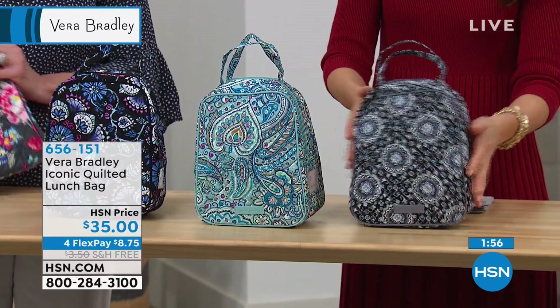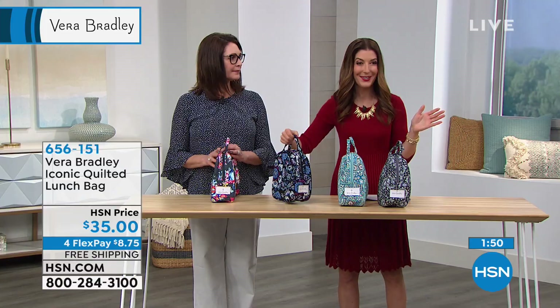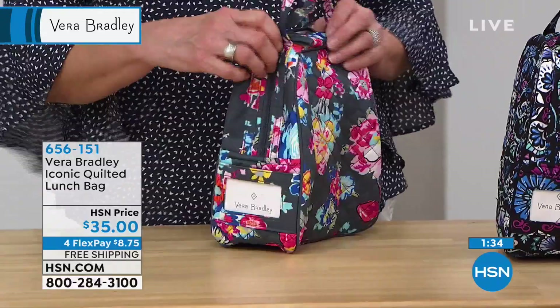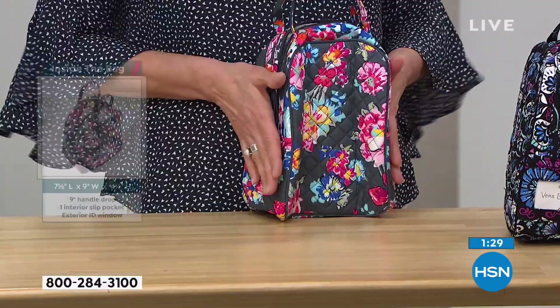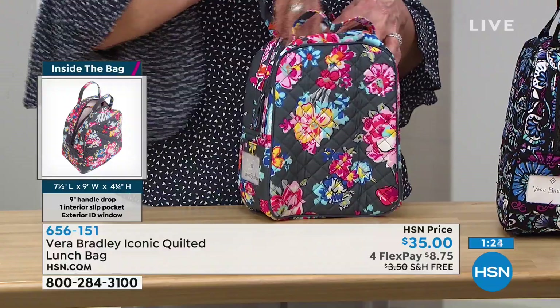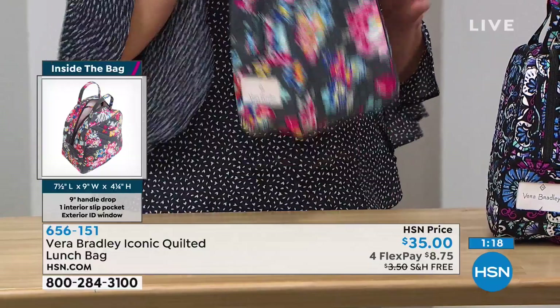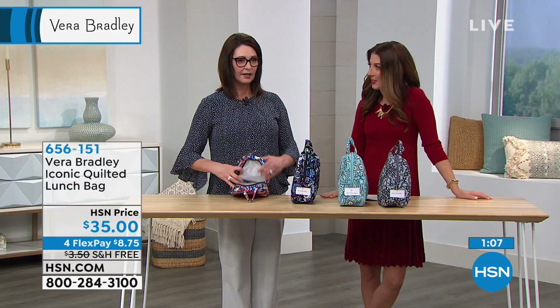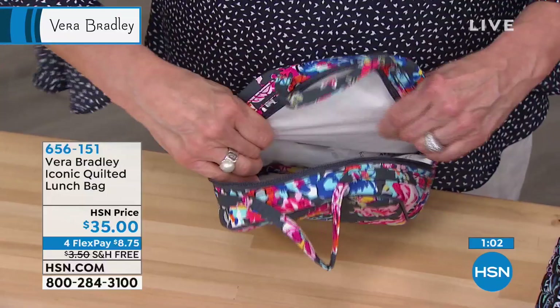Vera Bradley has to have an ID window because everybody has the same lunch bag at work. You can just slip your business card there, make a fun little card if it's for your child, or leave a cute little note for lunch. It's such a great bag because it fits a full-size frozen entrée — it's tall so you can stack items on top of each other, and a full-size water bottle also fits in here. I love it because it's lightweight and easy to grab. Show us the inside — it has a wipeable plastic lining, so if you spill your salad dressing, it's not the end of the world. It's a really significant weight on the lining so it's not going to break and get yucky.